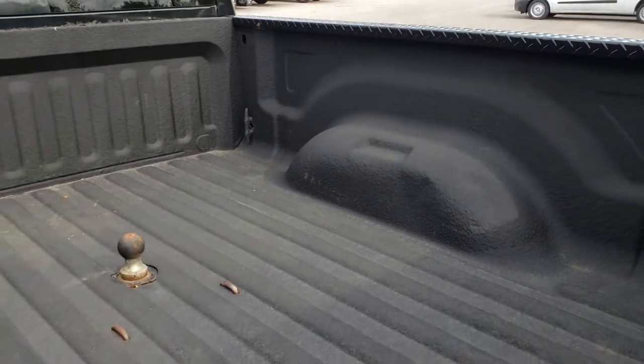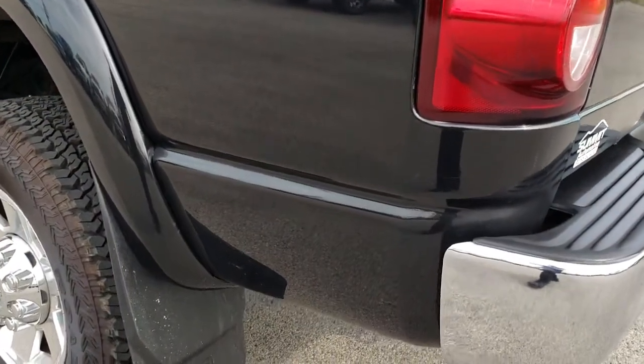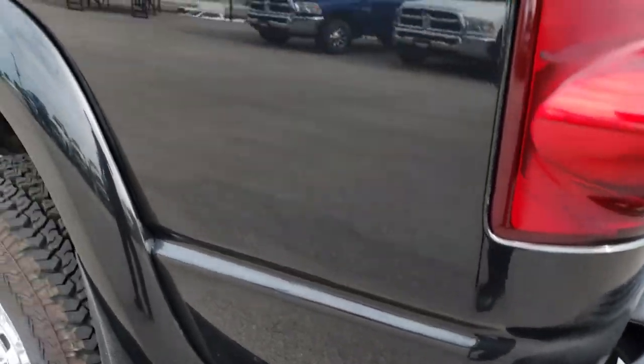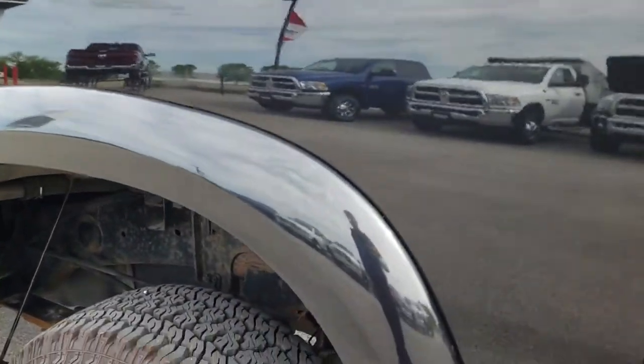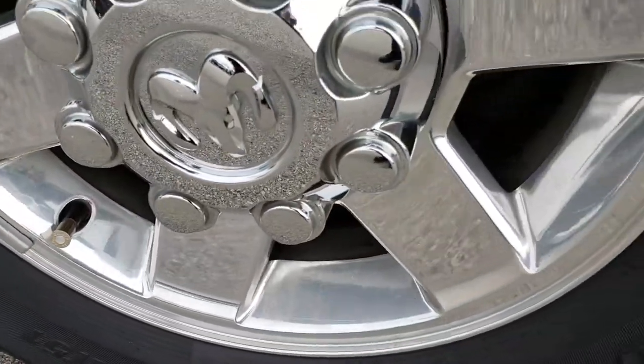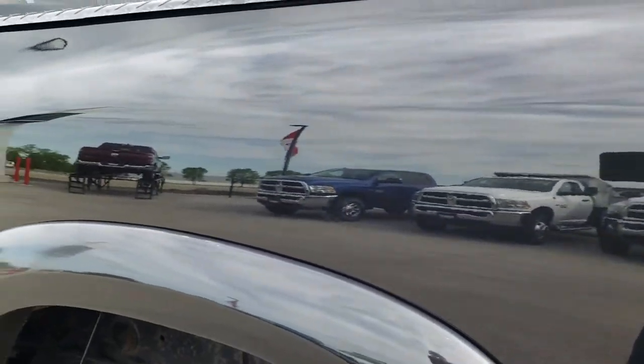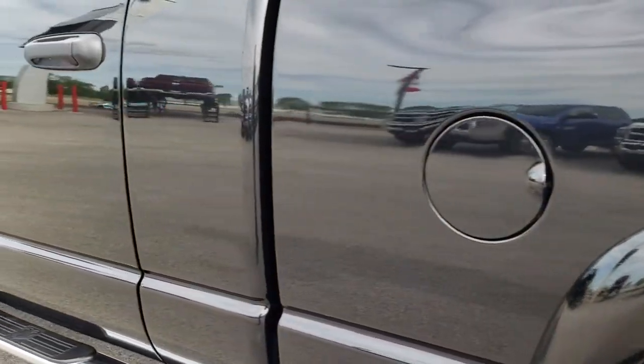The bed is in nice shape as well. Going down the driver's side of the truck, it's about the same condition as the passenger side. For full disclosure, the back rim is in nice condition — no major scuffs, scrapes, or corrosion. You can see just how nice and mirror-like that paint is.